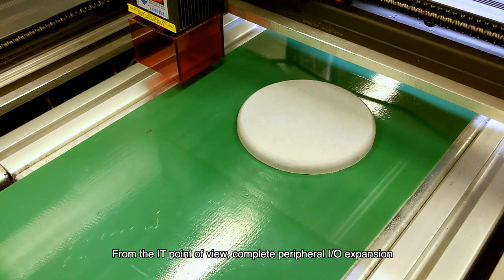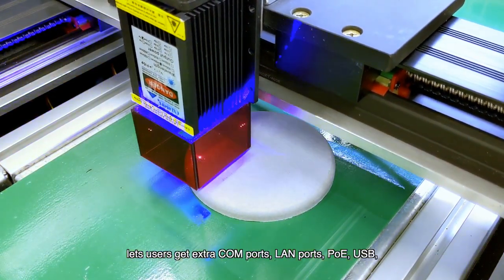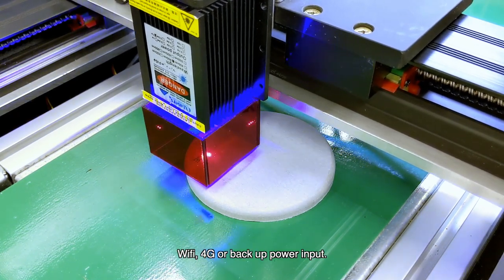From the IT point of view, complete peripheral IO expansion lets users get extra COM ports, LAN ports, POE, USB, Wi-Fi, 4G, or backup power input.